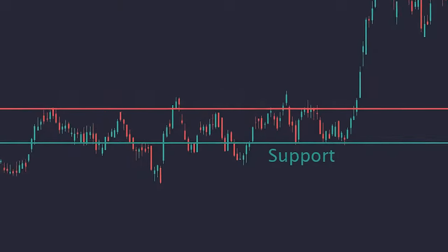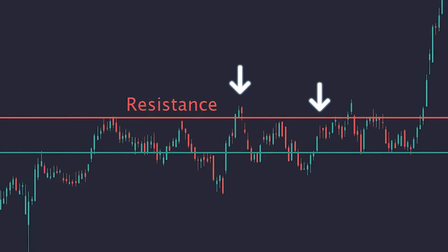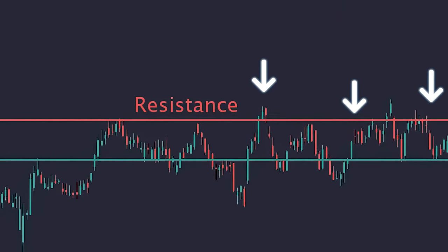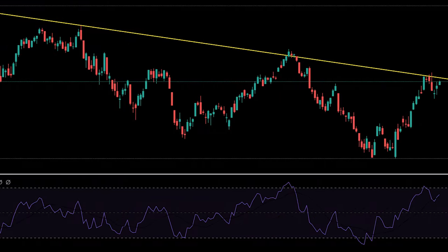Support: a price level where a cryptocurrency tends to find buyers, preventing the price from falling further. Resistance: a price level where a cryptocurrency tends to encounter selling pressure, preventing the price from rising higher. Trendline: a line connecting a series of price points on a chart, showing possible levels of support and resistance for the price.